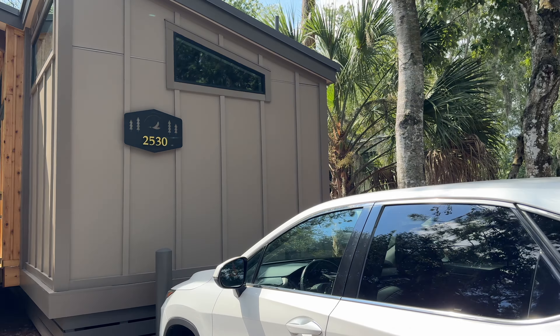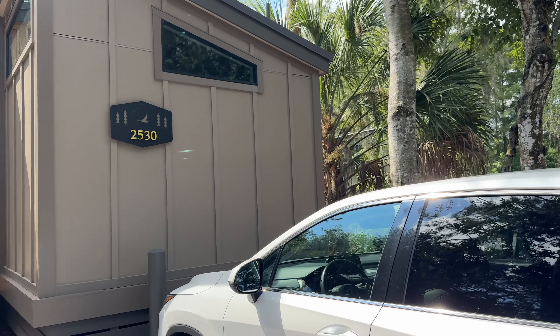This is a one-bedroom cabin at the Cabins at Disney's Fort Wilderness Resort and Campground, a Disney Vacation Club Resort. Today we are staying in cabin 2530 on Mallard Trail. Let's walk around and take a look.